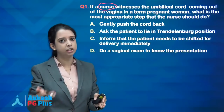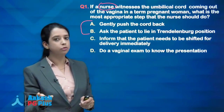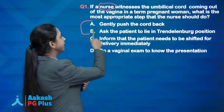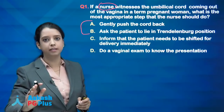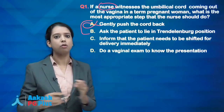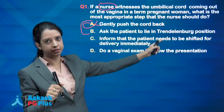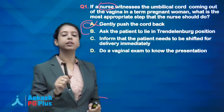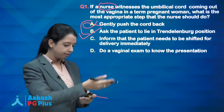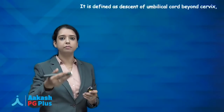Since the stage is not given, the nurse will perform the manoeuvre to avoid cord compression and then call the doctor. Option A — gently push the cord back — is not a method to avoid cord compression. All books and guidelines state that pushing the cord back will not prevent cord compression. The Trendelenburg position prevents cord compression, so that is your answer.